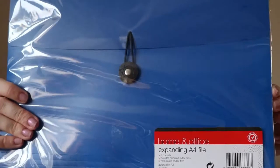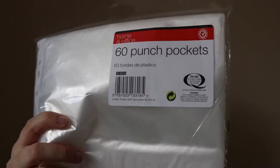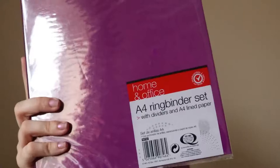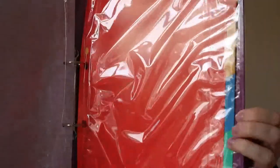I picked up this expanding A4 file — these are great for keeping all your paperwork, bills, or bank statements in. I also got some pens, 60 plastic wallets that will go on a ring binder folder, and two ring binders to go with the plastic folders. Inside the ring binders there are actually separators included, so I picked up two of those.